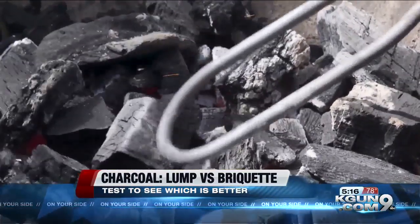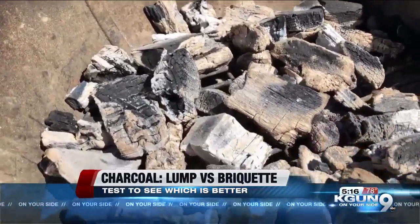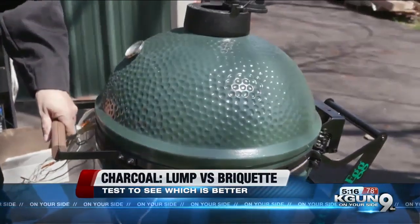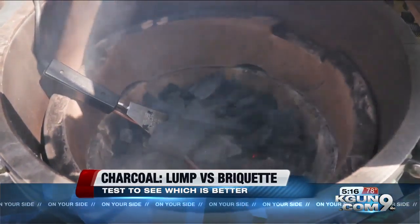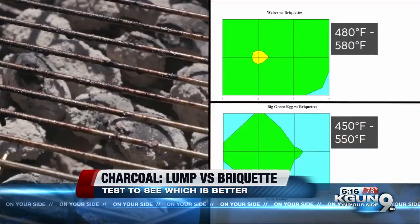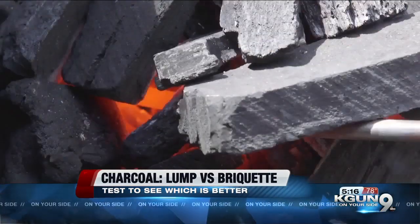Overall, the lump charcoal burned about 40 to 50 degrees hotter than the briquettes. For evenness, the lump charcoal only got a fair score in the Weber kettle, but it got a very good score in the Big Green Egg. In a duration test in the Big Green Egg, the lump coal maintained a low temperature of 250 degrees for 11 hours versus just four for the briquettes. The briquettes got excellent scores for evenness in both grills and burned evenly throughout.